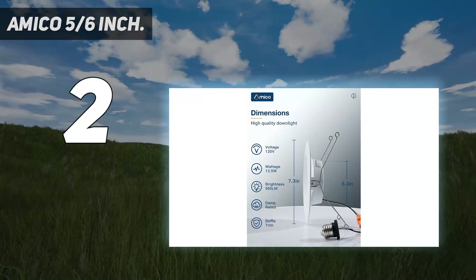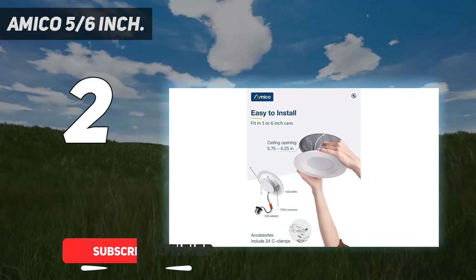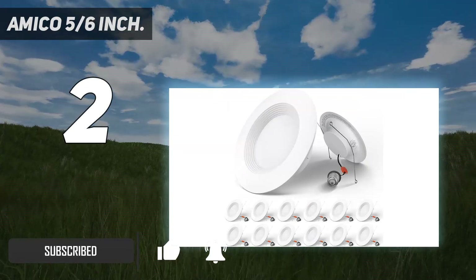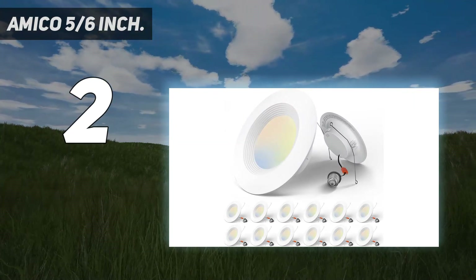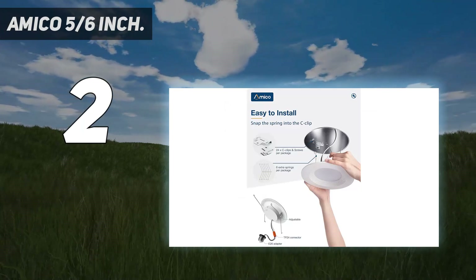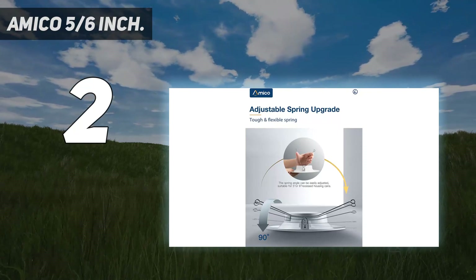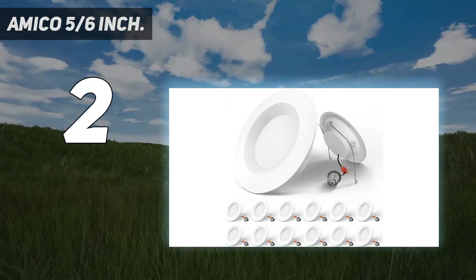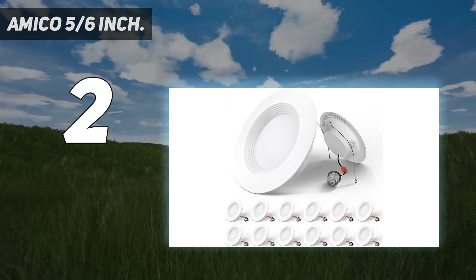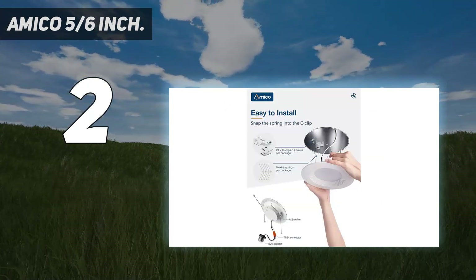Number 2 on my list: Amico 5/6-inch. 3 color temperature selectable — compared with single warm or daylight white downlights on the market, these lights offer 3000K, 4000K, and 5000K options. No need to worry about what color temperature to buy, eliminating the hassle of returns due to inappropriate color temperature. Smooth dimming from 10% to 100%, compatible with most dimmers. Super easy installation, no additional accessories required. Damp rated — can be placed in bathrooms, showers, or outdoors under a porch or eave. Amico Benefits: 50,000-hour lifespan and a 5-year warranty.